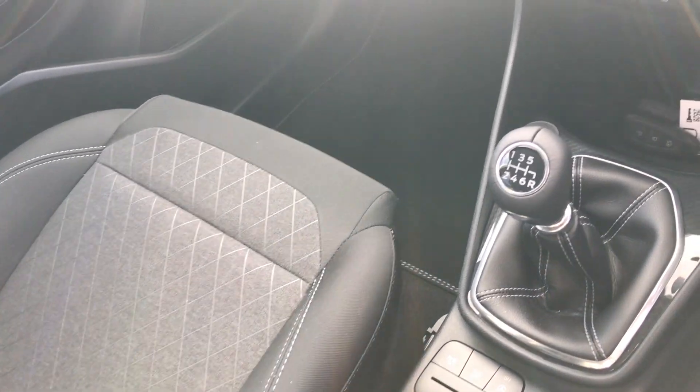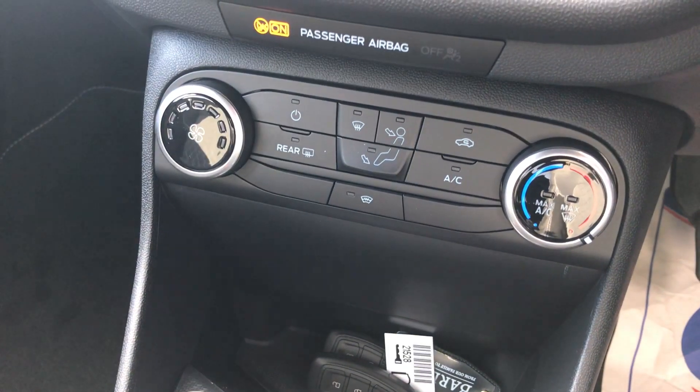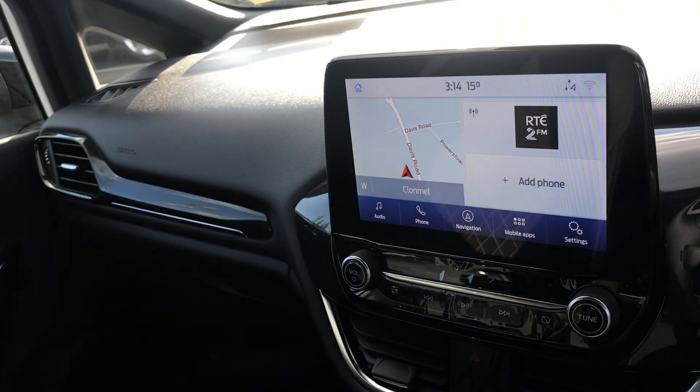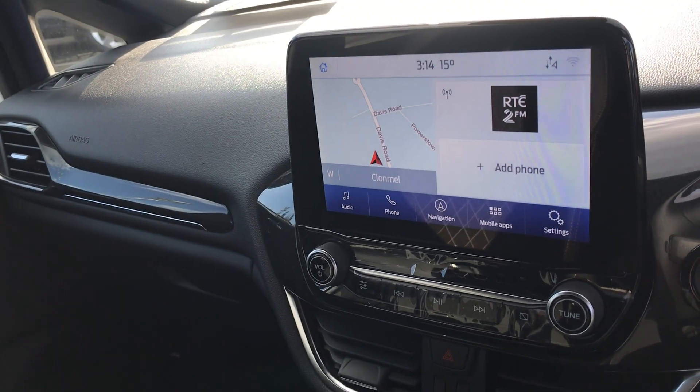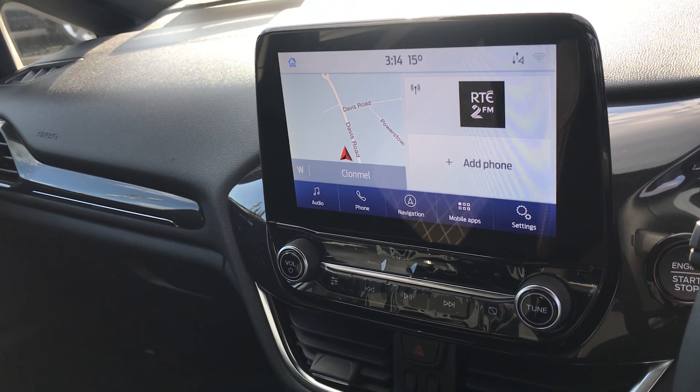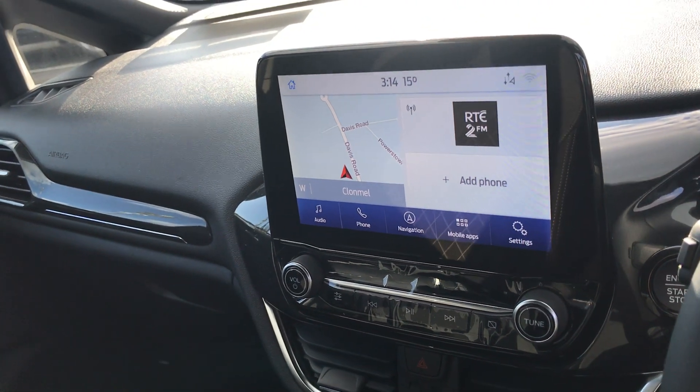Six-speed gearbox. We have our different drive modes down here. We have our heater controls with air conditioning here, also with heated windscreen. Up here we have our touchscreen which has built-in sat-nav but also has Ford Sync, so we have full smartphone mirroring as well with Android Auto and Apple CarPlay.